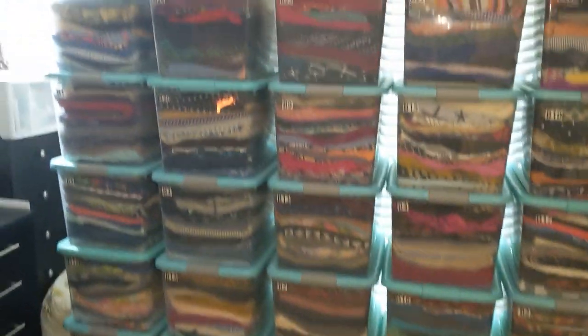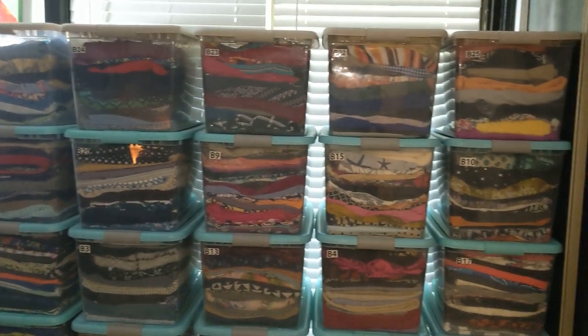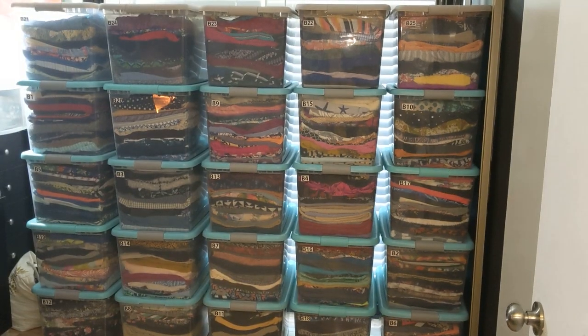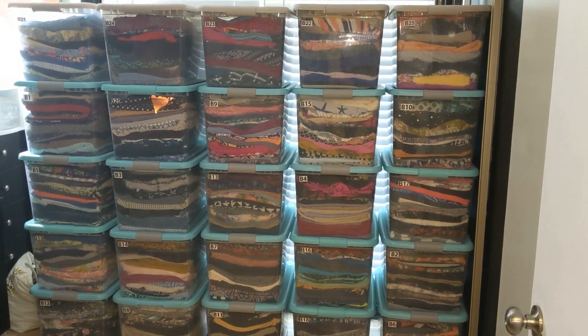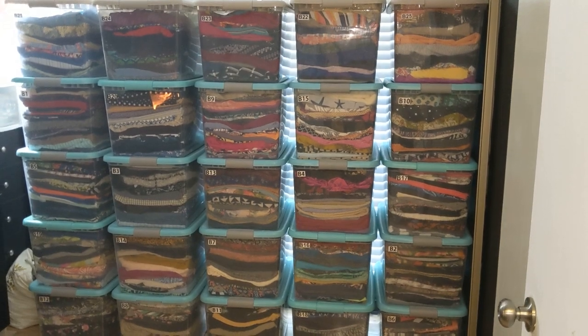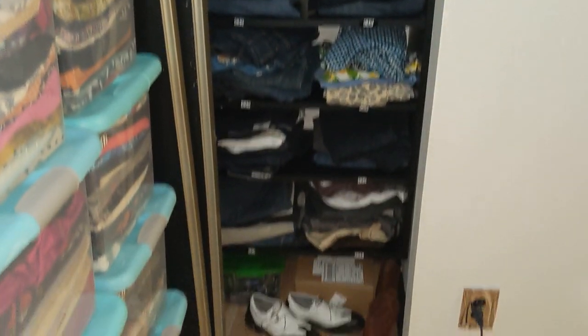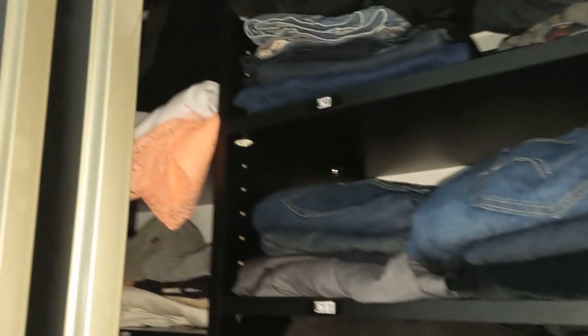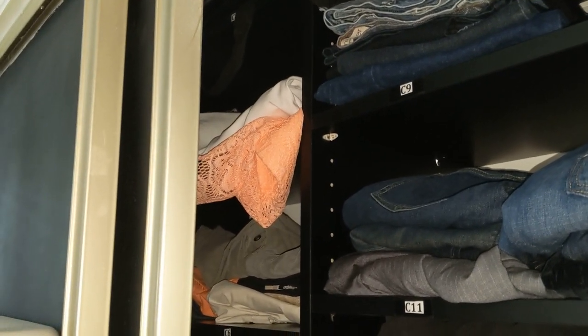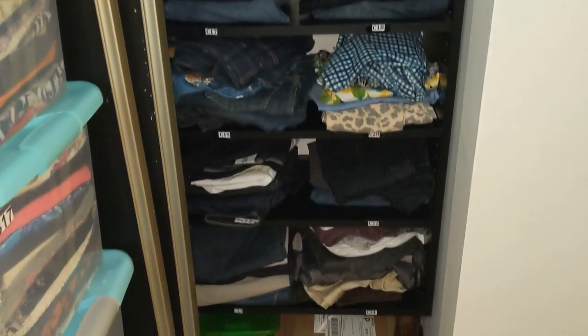This is 25 bins of clothing. They're all labeled B1 through B25. As you can see, they're not currently in order — sometimes I rotate bins to the top if they have more room so I'm able to add more items. We also have the closet filled with pants, and there are also a couple of shelves over here, not as organized as they should be, but these are all labeled C1 through C24.